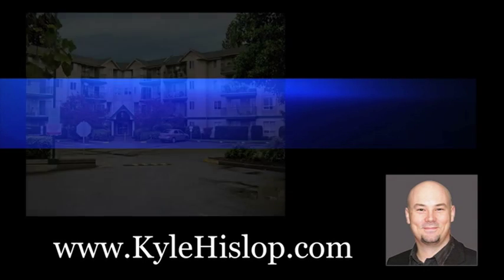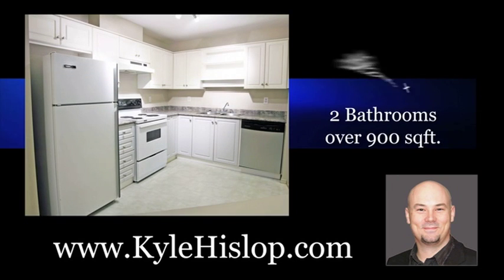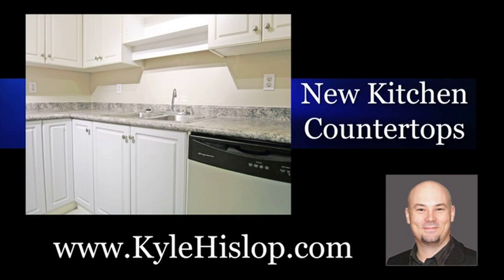Hey everybody, thanks for joining me on this tour of this condo in Abbotsford. My name is Kyle Hislop with RE-MAX. This property is a two-bedroom, two-bathroom condo, just over 900 total square feet. It's located on the west side of Abbotsford, very close to Tenbrook Elementary.